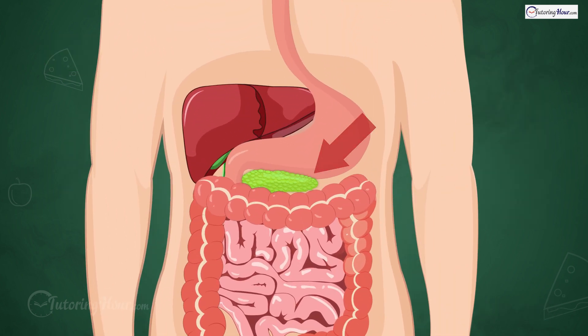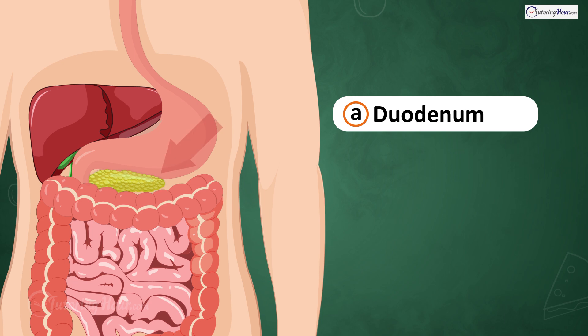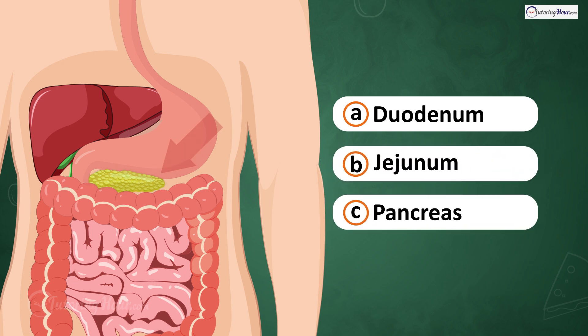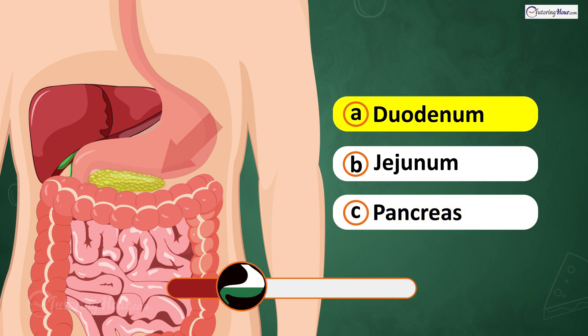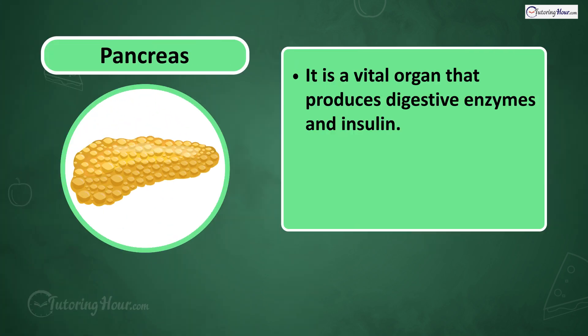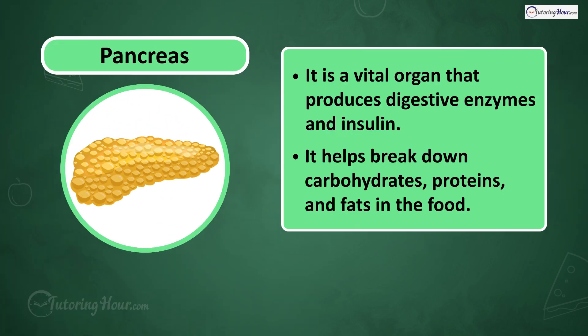What part of the digestive system is this? Is it A. Duodenum, B. Jejunum, or C. Pancreas? The answer is the pancreas, a vital organ that produces digestive enzymes and insulin. It helps break down carbohydrates, proteins, and fats in the food.